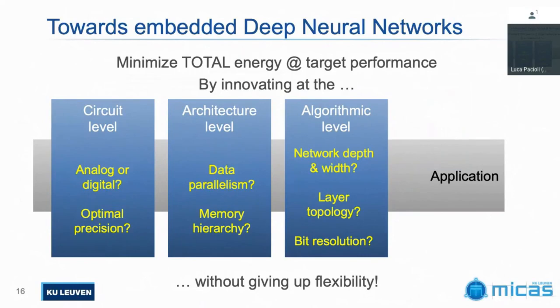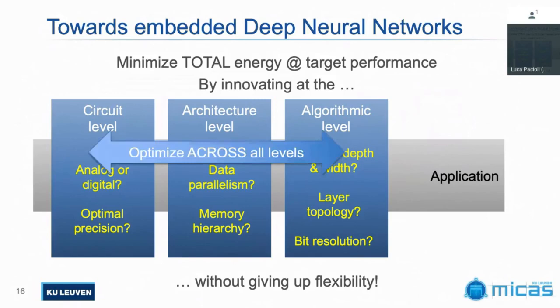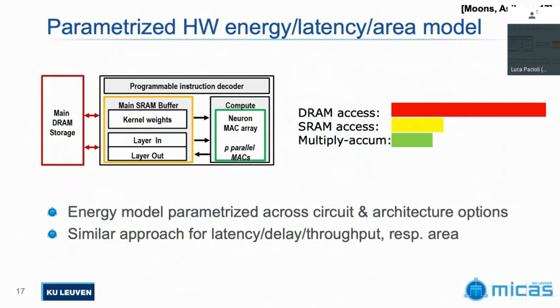No one can make decisions in isolation. If you want an efficient application — getting a certain performance at the system level as efficiently as possible — you really have to think across all these levels. That means bringing hardware knowledge into account at the algorithmic level. To do that, you need to build very good, parameterized models of your hardware architecture — parameterized across all the dimensions you still want to optimize, such as how your PEs are parallelized and what memory hierarchy you have — and bring all of that up to the higher levels.